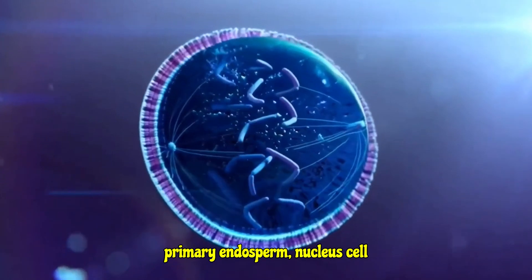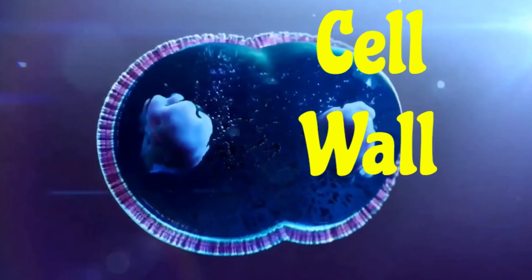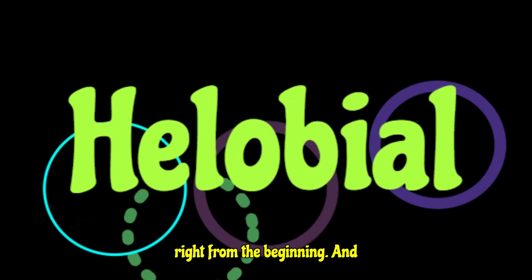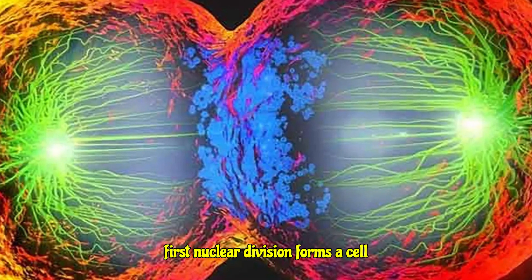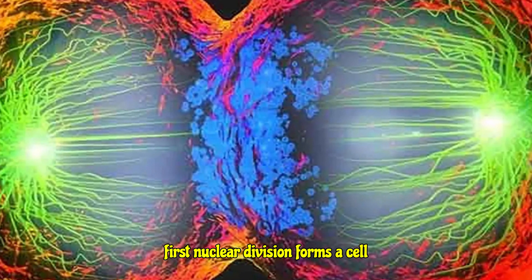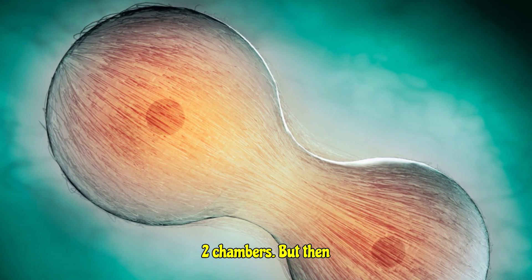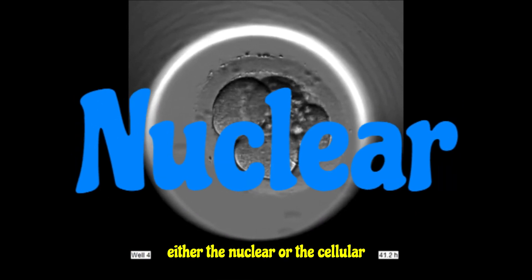Next, we have the cellular endosperm — this one's a bit more organized from the get-go. Right from the very first division of the primary endosperm nucleus, cell walls start popping up, so the endosperm becomes cellular right from the beginning. And finally, we have the helobial endosperm, often found in monocots — those grass-like plants with just one seed leaf. This one's a hybrid: the first nuclear division forms a cell wall dividing the embryo sac into two chambers, but then development in these chambers can follow either the nuclear or the cellular pattern.